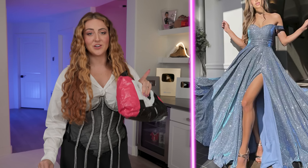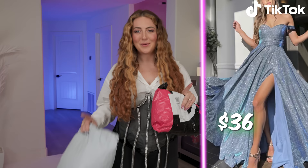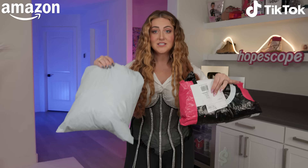I found this glittery gown on TikTok shop for $36, but I also found the same dress being advertised on Amazon for $116. Today we're gonna find out which one's better.